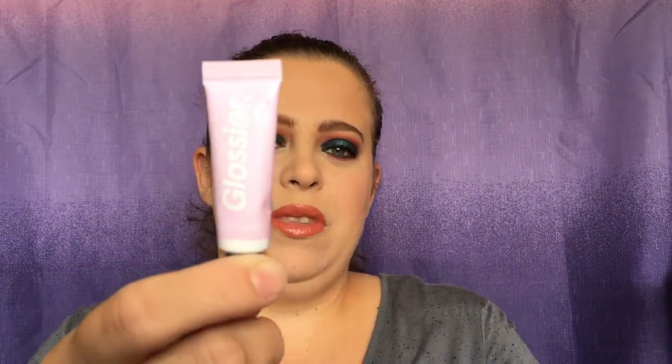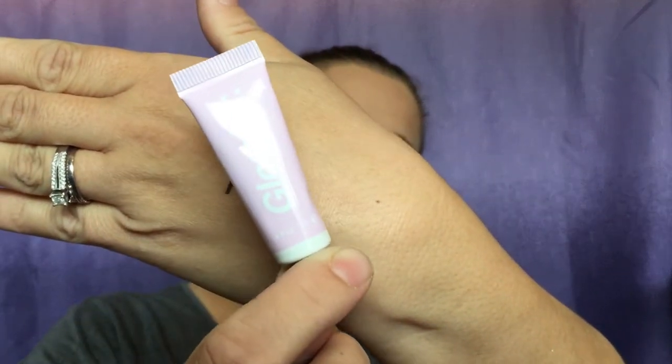Next we have Glossier — I've been seeing this all over the place. It's the Rose Balm. I like the smell! I'm not going to put this on right now since I already have lipstick and lip gloss on my lips, but I'll have to test it out later. I'm excited about that.